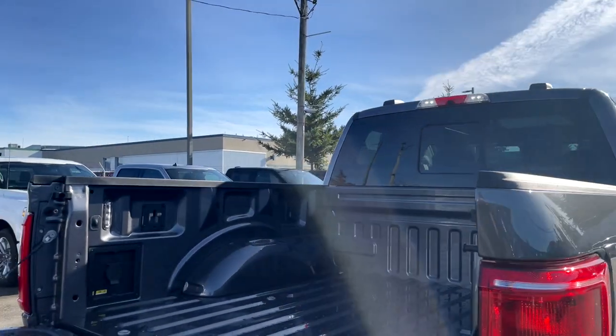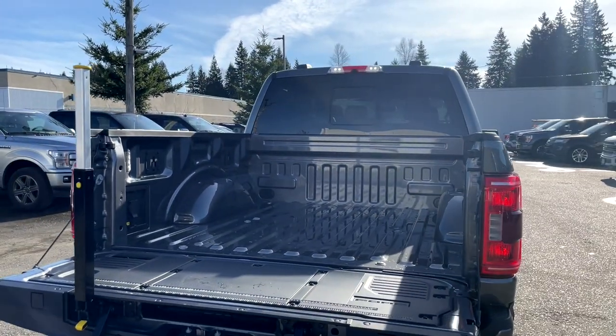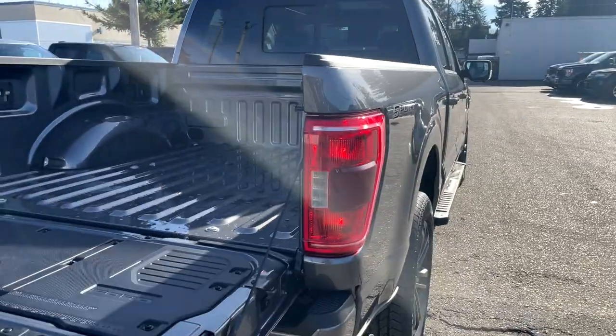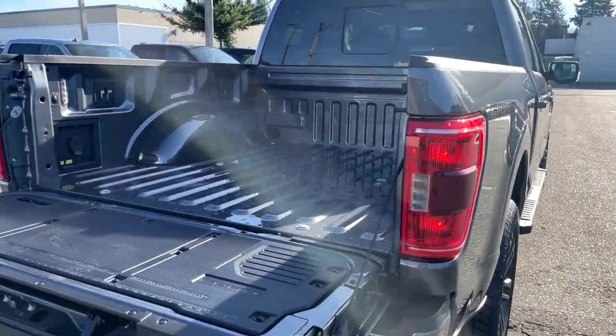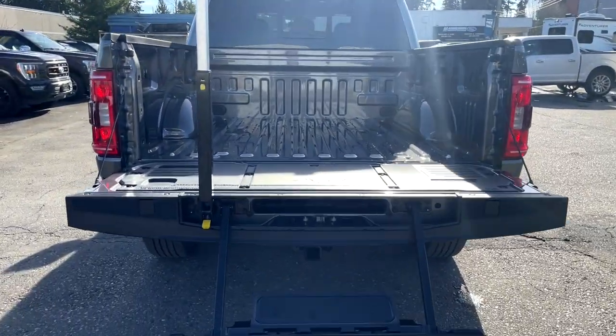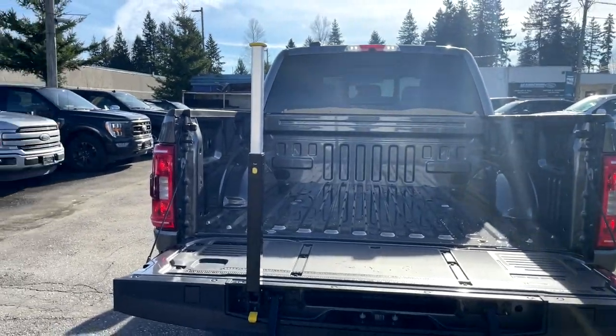One thing to note is that with the XLT you don't get rear LED lights — they are halogens. You get the LED lights when you step up to the Lariat, but it's nothing too crazy to be picky about. That's it for the back; let's take a look at the rear cabin.